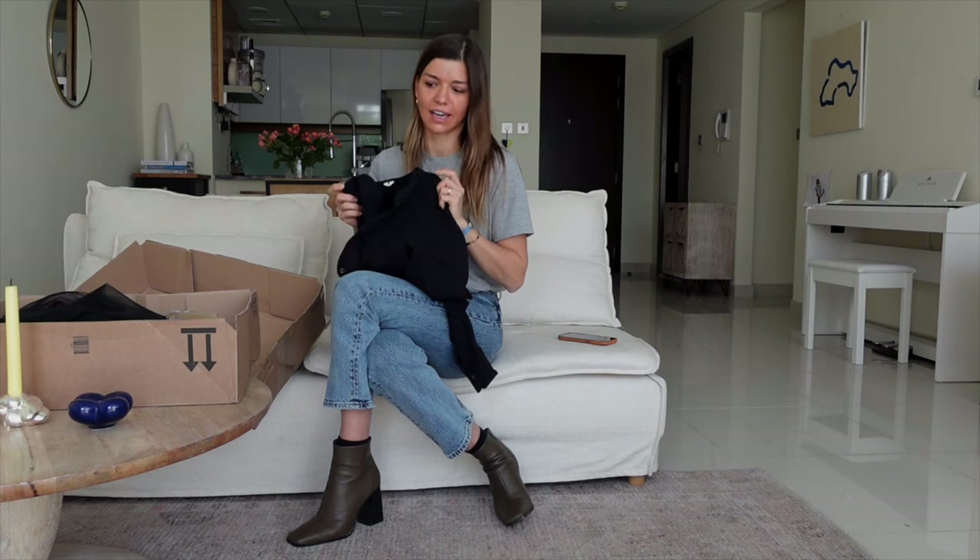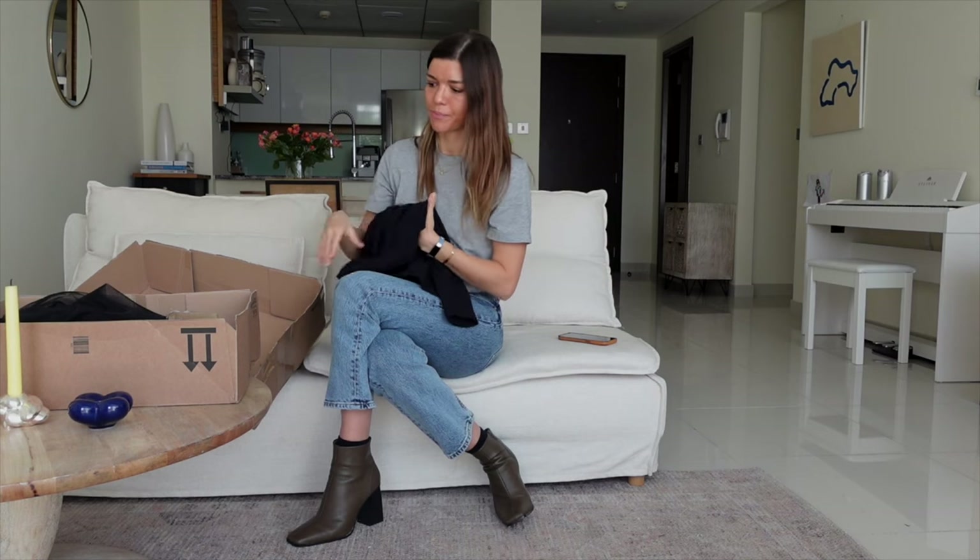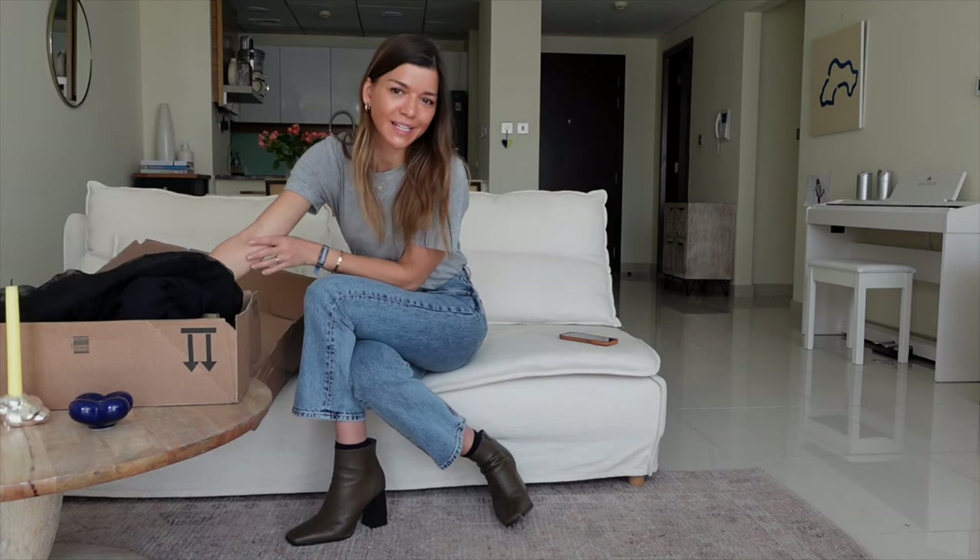My previous go-to black button-up shirt was from & Other Stories — it's still fine but I'd worn it so much over about two and a half years that I definitely needed to change it up. I think this new one is going to stay with me for this season and the seasons to come.